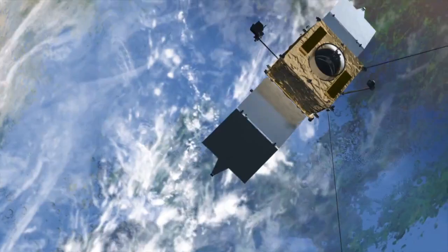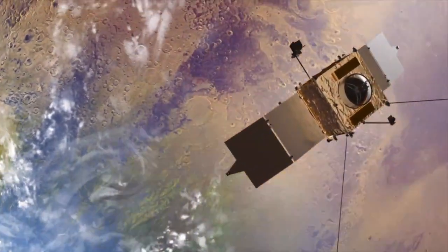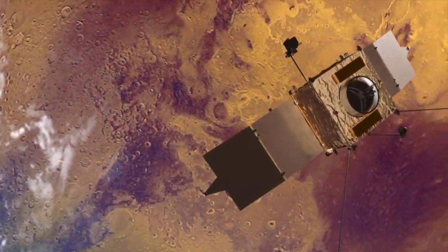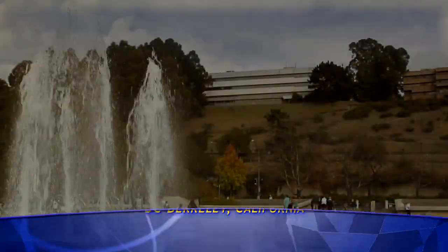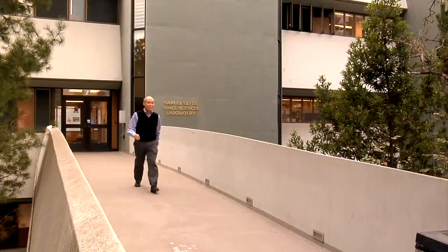MAVEN is going to look at how Mars lost its atmosphere — in particular, whether it could have lost its atmosphere to space. My name is Bob Lin. I'm a professor of physics, and I work at the Space Sciences Laboratory of the University of California at Berkeley.